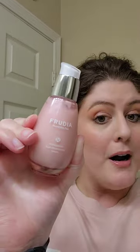We're in my bathroom to talk real quick about one of my new favorite skincare products, an anti-aging serum from Frudia. Frudia is a K-beauty brand that uses fruit extracts in their skincare line, and this is the Pomegranate Nutri-Moisturizing Serum.